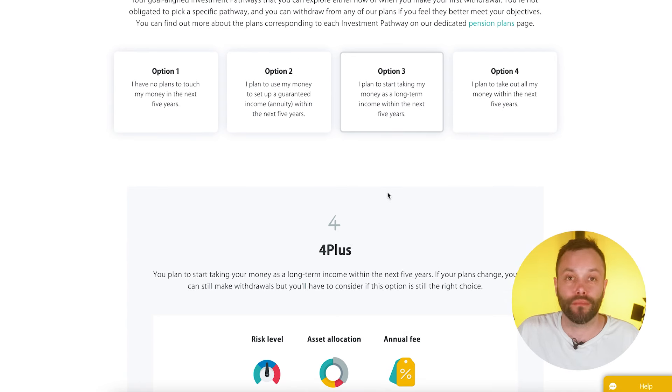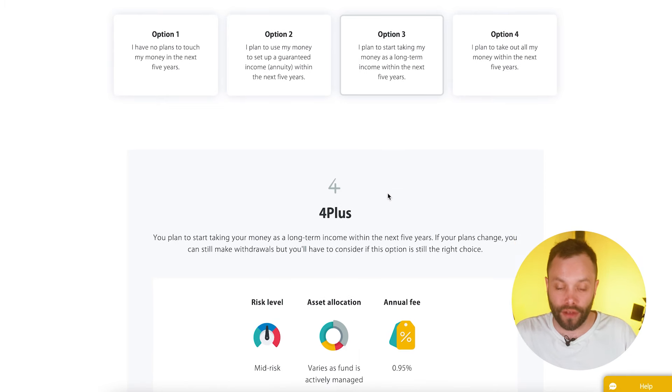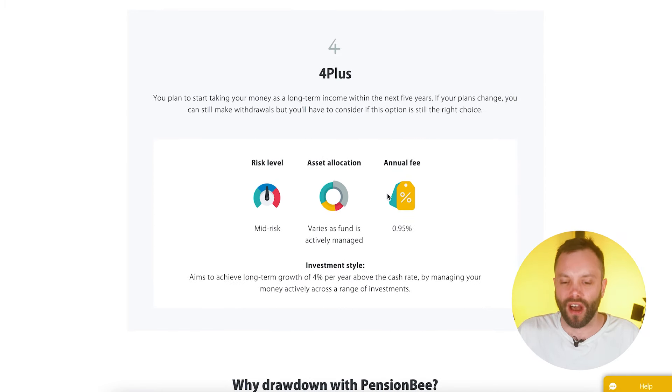PensionBee offers guidance when approaching retirement and talks about the different plans appropriate depending on how far away you are from retiring. However, as a very narrow provider focused only on pensions, it doesn't score well in our breadth of accounts rating — we gave it one out of five.